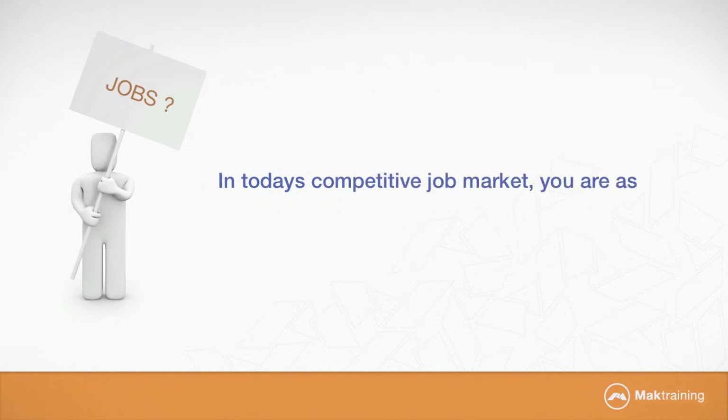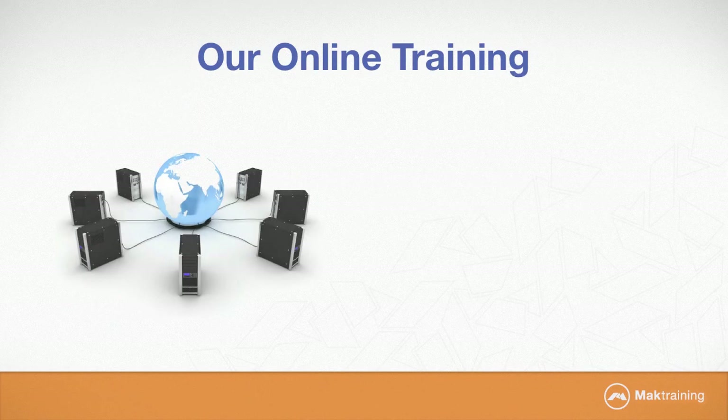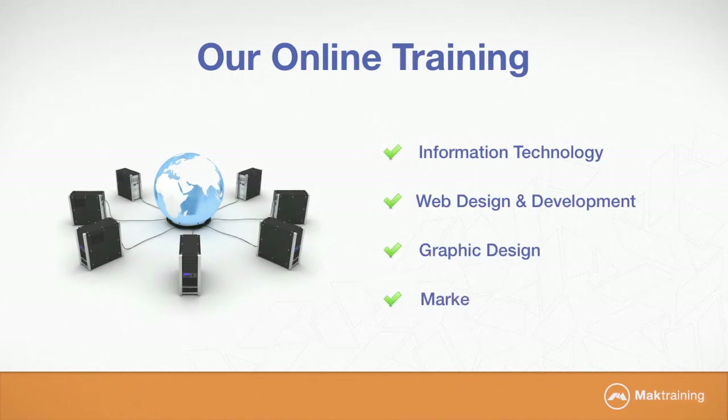In today's competitive job market, you are as valuable as the skills you bring to the table. We offer training on information technology, web design and development, graphic design, marketing and business.